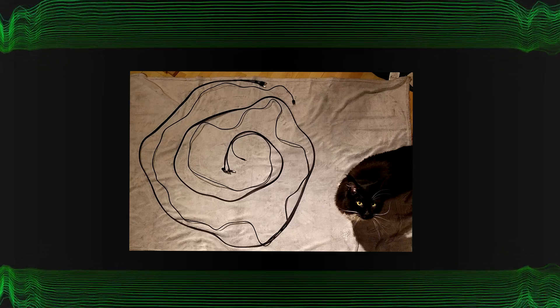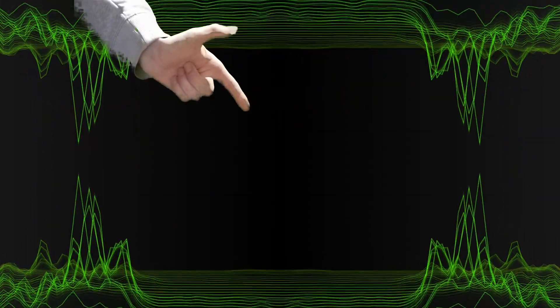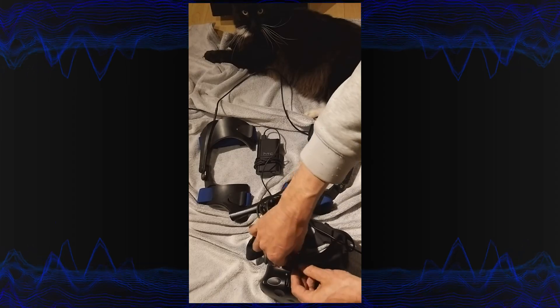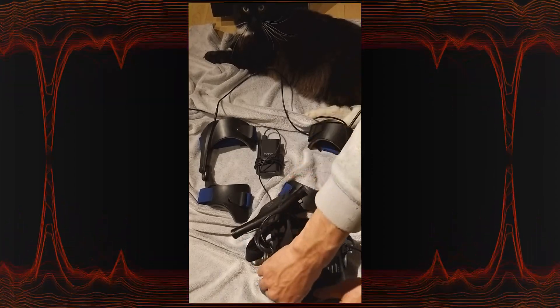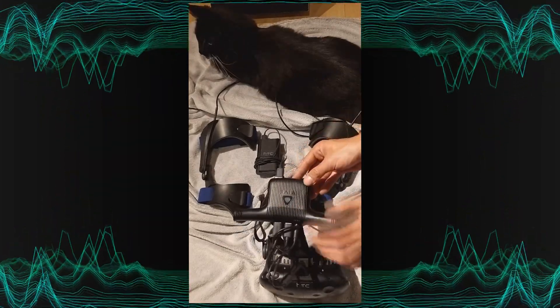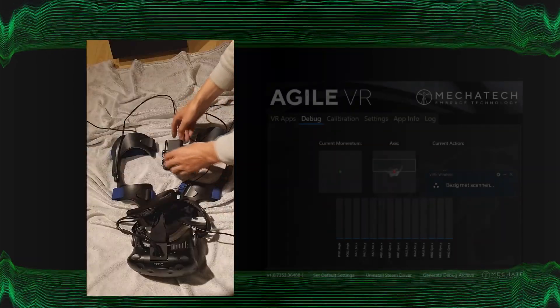The product is wired, with a cable as long as the one you use to connect your headset to the computer. But I figured out that there is a way to play wirelessly. It won't work for all headsets, but it should work with all headsets that have an extra USB port on them. When you connect the AgileVR to the extra USB port on your VR headset, you don't need to use the long cable over the floor. Combine this with a wireless adapter for your headset and you are playing without any cables around you on the floor.